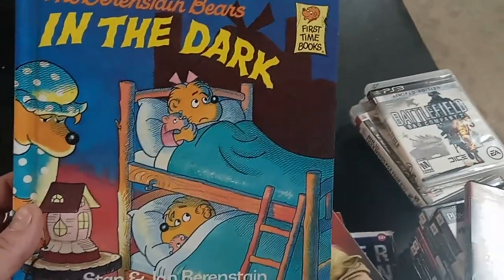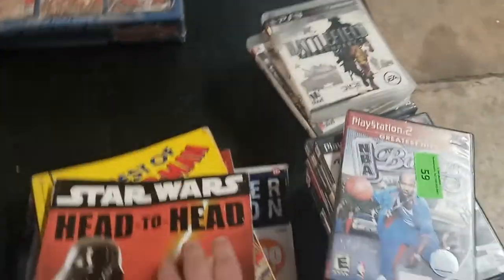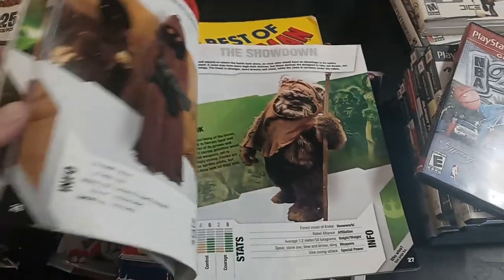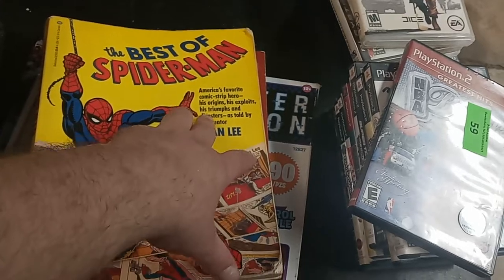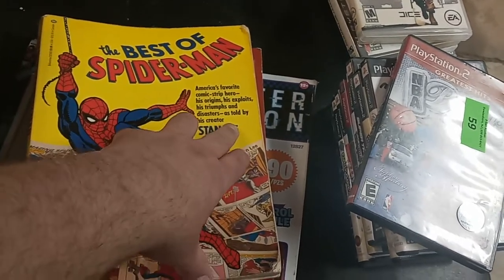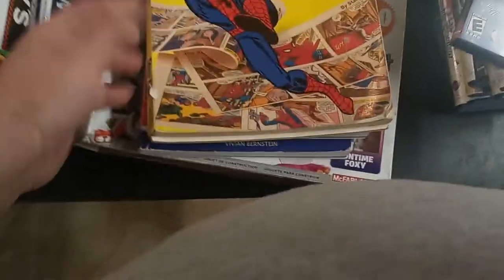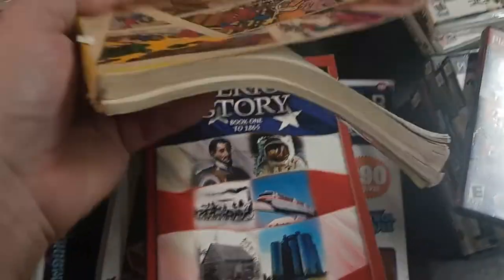This was also in my free stuff: Dancing Bears in the Dark, Star Wars Head to Head — 30 wild matchups you've never seen, Jawas versus Ewoks — kind of cool, I'm going to sit down and read this. Best of Spider-Man — America Faces Comic Strip Hero, his origins, his S-plates, his triumphs and disasters, told by the creator Stan Lee. This book is not in bad shape, though there is a section in the back that has come off. Maybe I can get it fixed, we'll see.